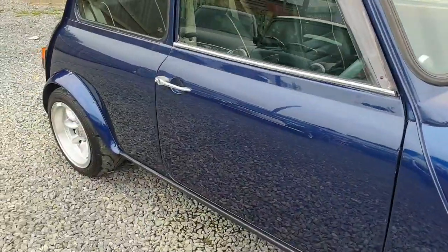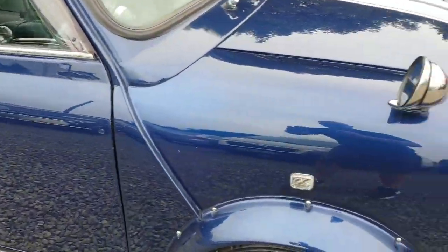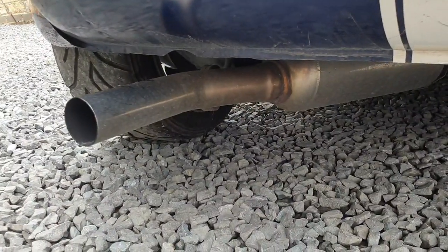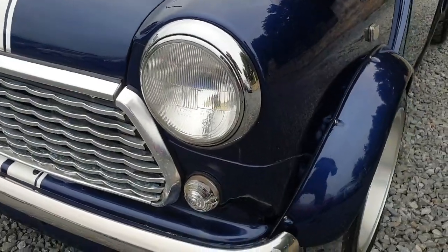It has wider arches, 7x30 Mini Light wheels with Advan tyres, stainless steel sports exhaust, and there's no rust at all in the usual Mini areas.